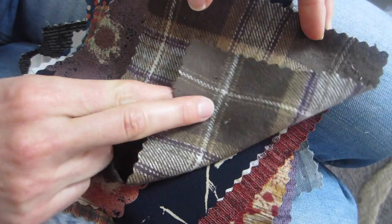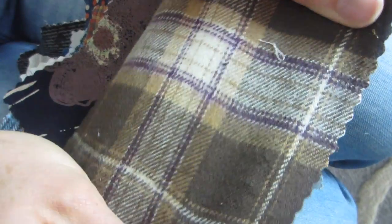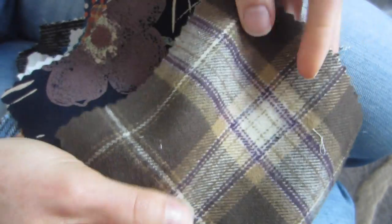This is a flannel - definitely heavier weight. It feels really nice, I like the colors in this one. Would that make a cute jacket with a hood? You could even make it a button-up if you live somewhere cold. It's definitely a heavier weight one - you could make a skirt too, and line it. It's really soft, feels very nice.